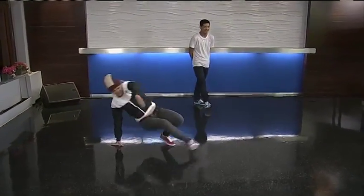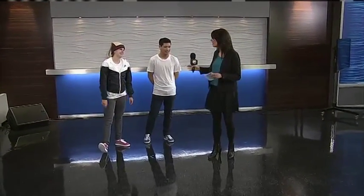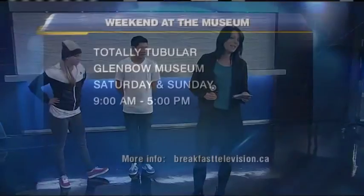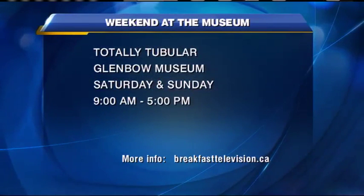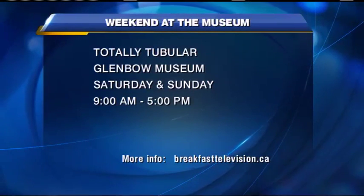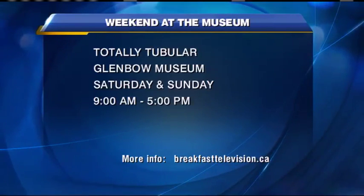The crazy thing is I can't even tie my shoelaces some days — these 90s kids have the 80s down pat. You guys are amazing. I want to let you know, Weekend at the Museum — it's totally tubular, man. Glenbow Museum, Saturday and Sunday, 9 to 5. More information at breakfasttelevision.ca. And Dance with France will be leading workshops both days at 2 o'clock.